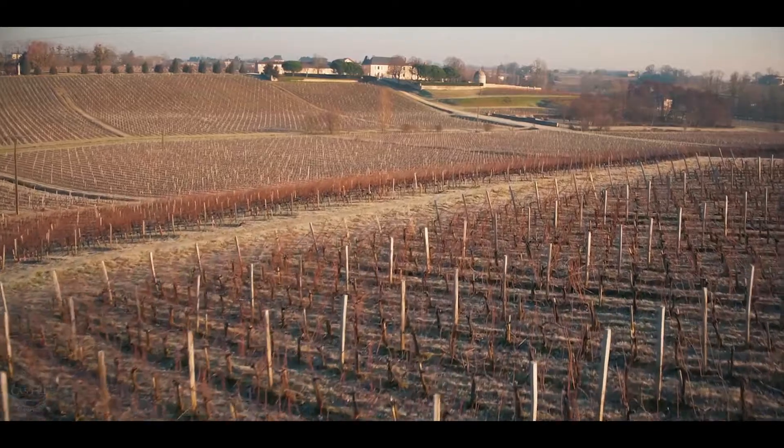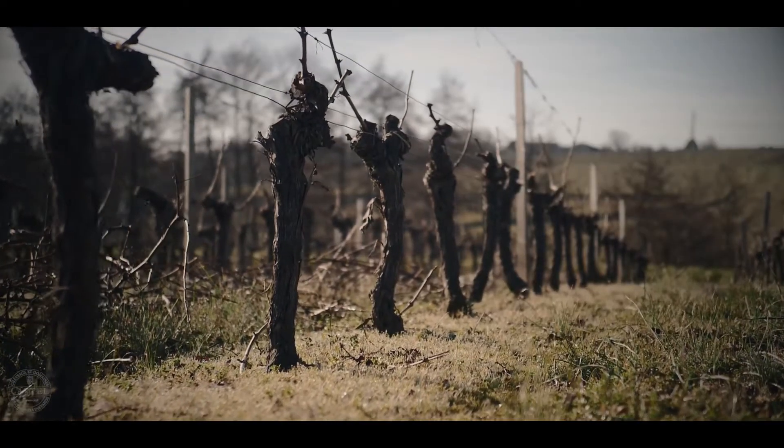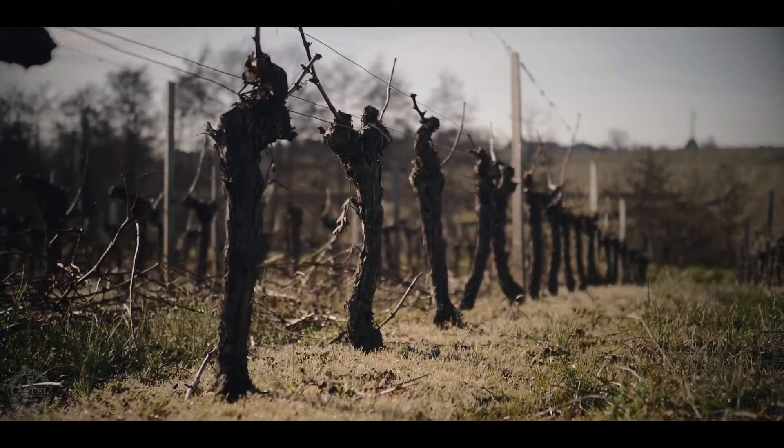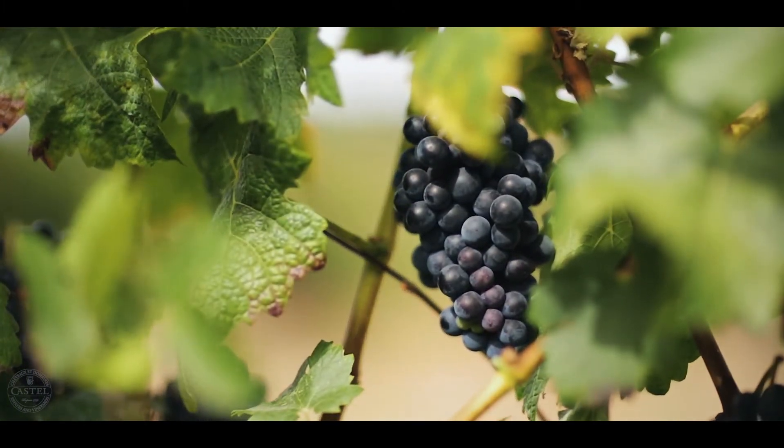We have a large vineyard formed by two different slopes. This allows a diverse expression of terroir with a wide variety of aromas and flavors. We have 65 hectares of vines with traditional varieties: Merlot, Cabernet Sauvignon, Cabernet Franc, and Malbec.